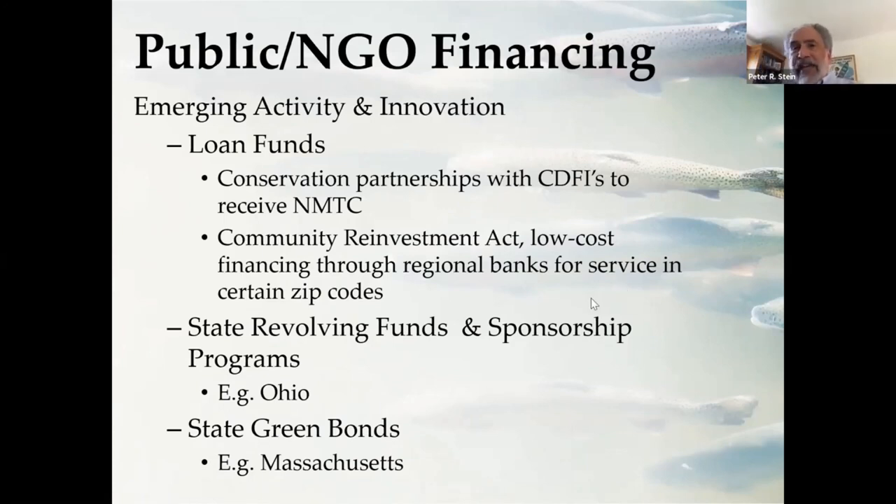We're going to spend time on Thursday looking into the clean water and safe drinking water revolving loan funds. Many states now — eight or nine states — have sponsorship programs that allow both localities, units of government, and nonprofits to borrow from those loan programs provided there's an authentic and measurable water quality benefit associated with those financings. That was pioneered in Ohio, but literally eight other states have followed. Just in the last two years, Vermont has become quite a leader in regard to accessing SRF debt. And a number of states have entered the green bond market — Massachusetts happened to include debt associated with their capital expenditures for land conservation in their most recent green bond.